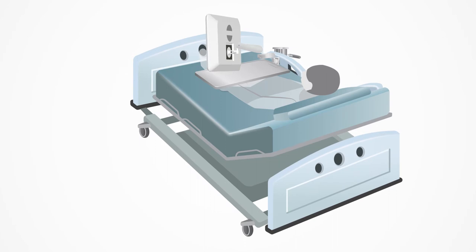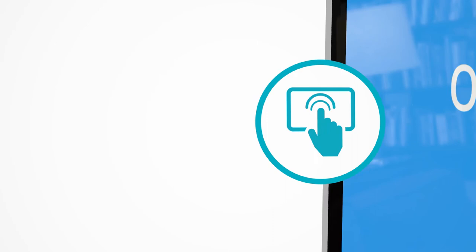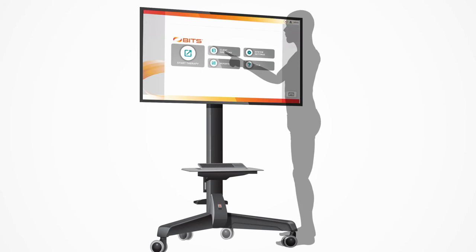Each medical-grade system is equipped with a waterproof, antimicrobial touchscreen PC mounted on an adjustable articulating arm to position BITS within the patient's reach. Standing, sitting, or supine, BITS is encouraging patient engagement at every stage of recovery.